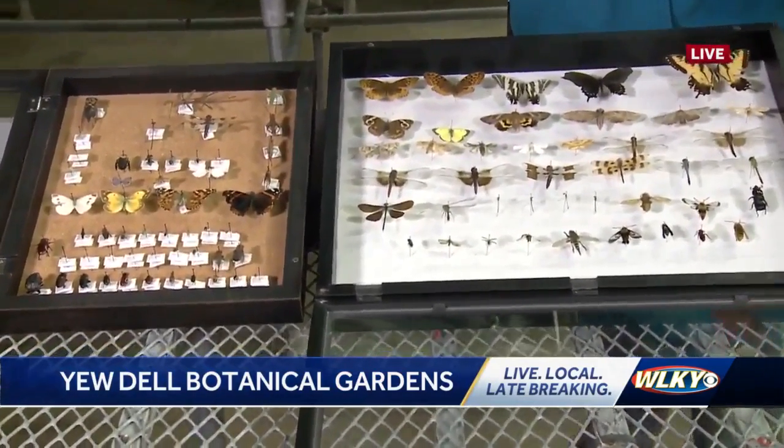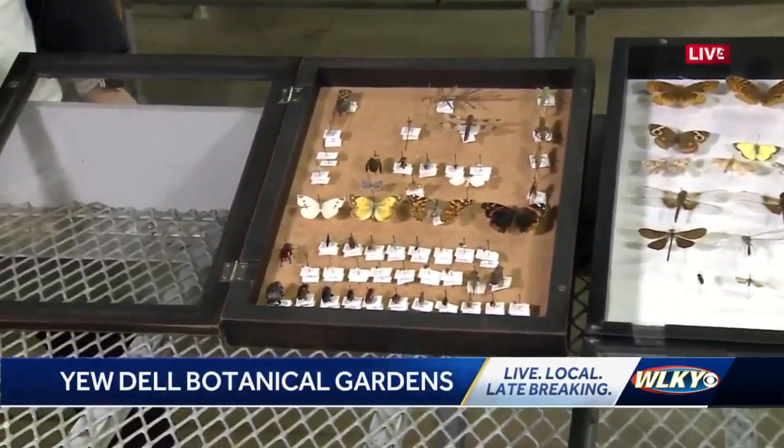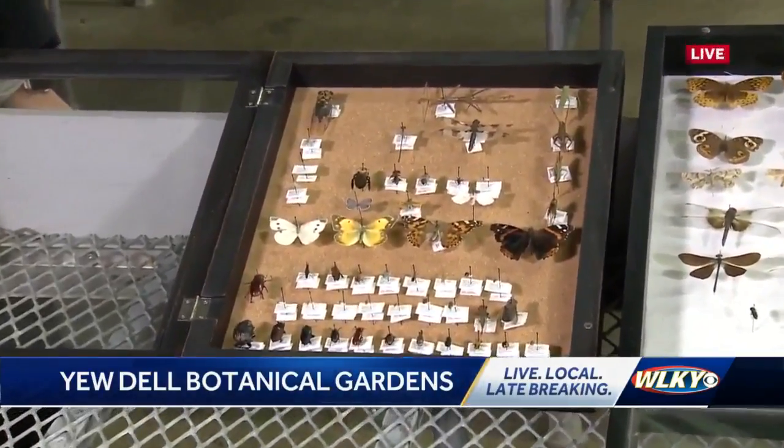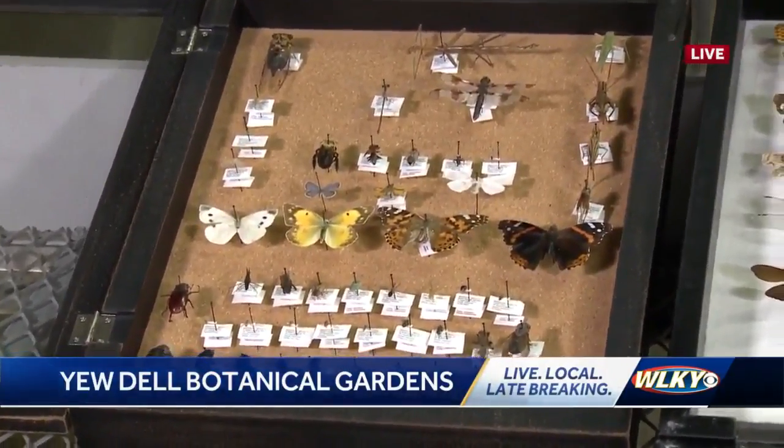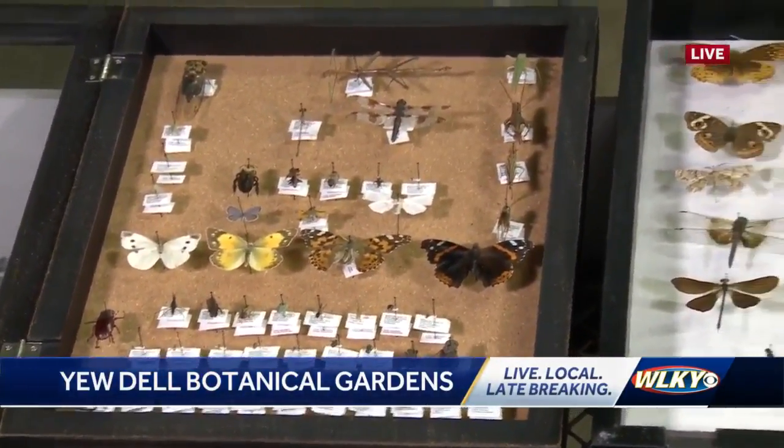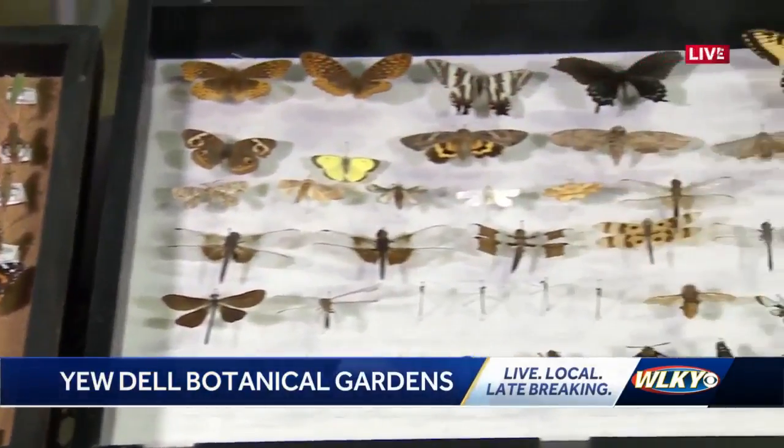So it's a four-part series and it'll go through the entire process of collecting. We'll start out with insect identification, then insect pinning, and then insect display, where you'll actually build your own at-home insect display using the insects you find in your garden.